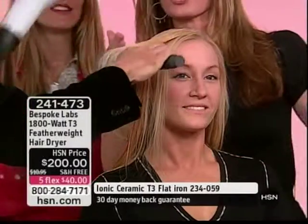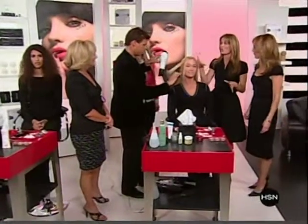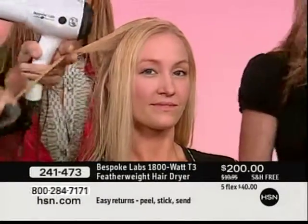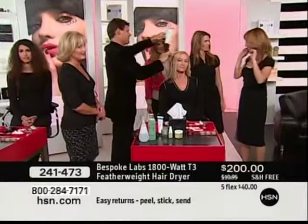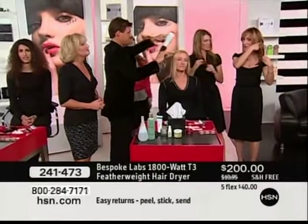And as you can see, as PJ's blowing it out, her hair looks so shiny. And it appears so much more healthy because the tourmaline helps to seal the cuticle. And when you seal the cuticle, your hair appears healthier, shinier, and smoother. Look at our ends — our ends look as good as hair that's further up on the head.